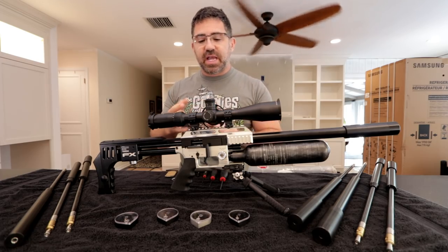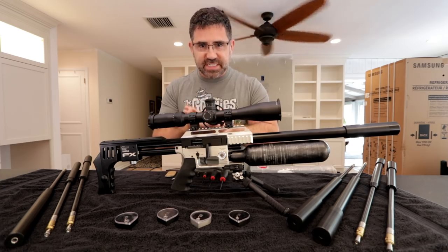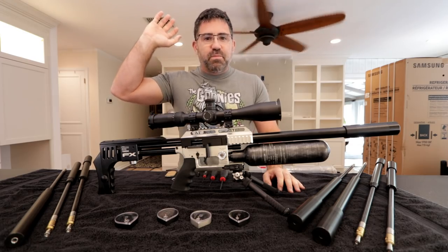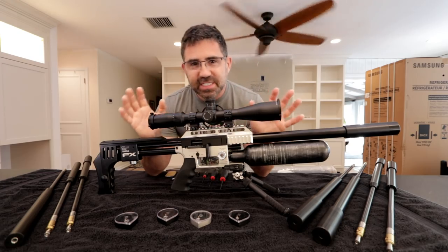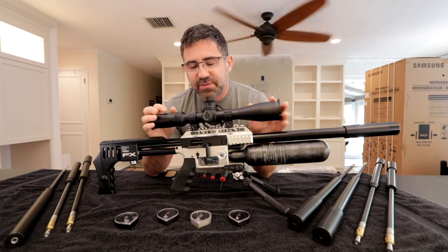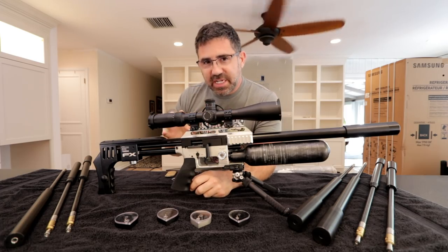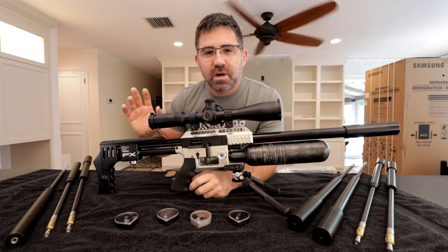If you're not a master tinkerer, you can get an FX product like an FX Royale, FX Crown, FX Wildcat, or FX Streamline. These are simpler guns that come from the factory set up to perform at a very high level and serve you as an end user for pretty much anything you'd want to do. A lot of air gunners who are new buy these FX Impacts, start tinkering, and just screw them all up.